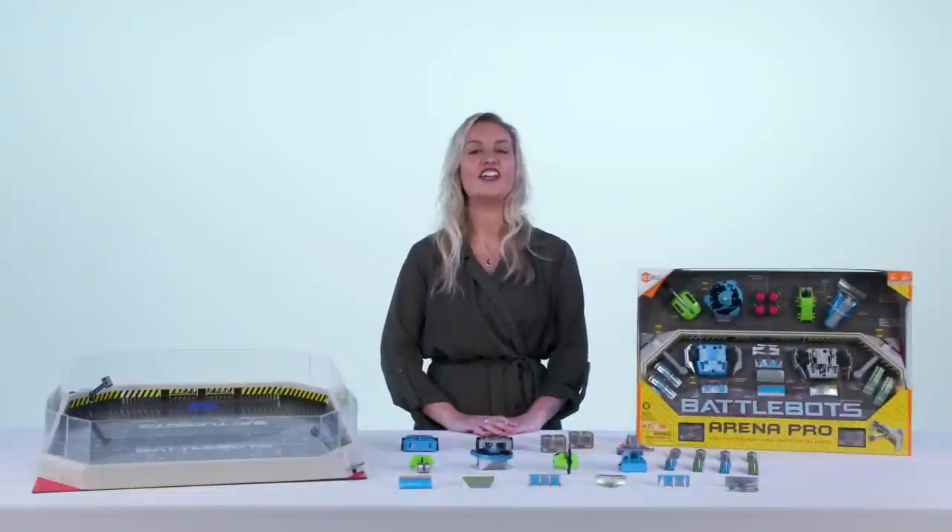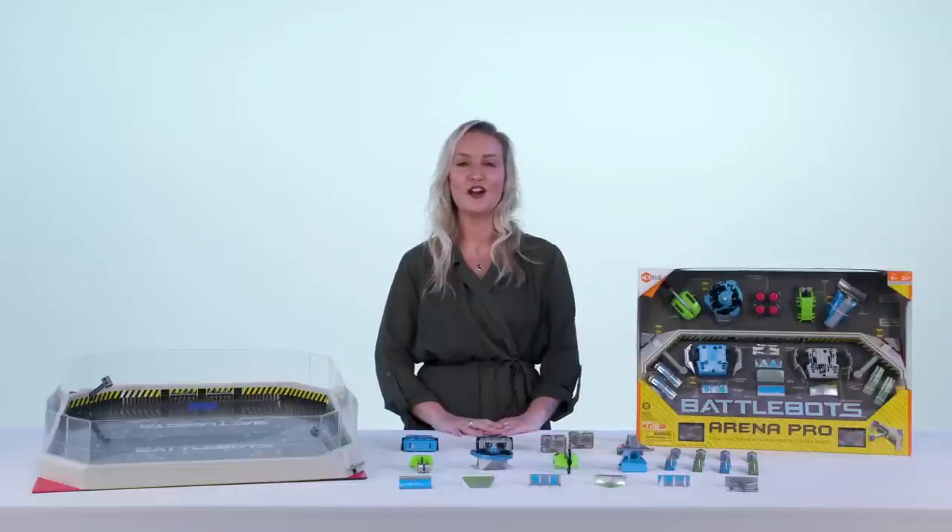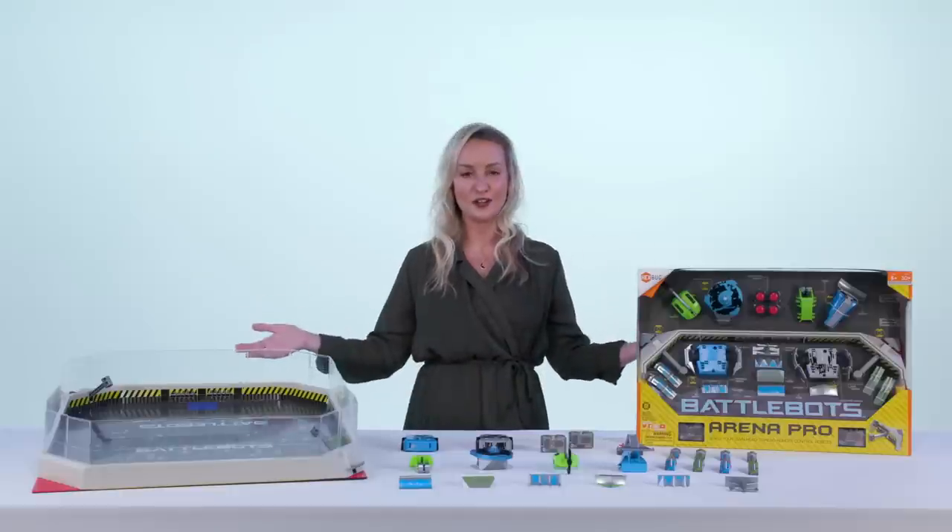Hey there! If you know Hexbug, then you know BattleBots. This season, get ready to create your own BattleBot with our most popular Toy of the Year, BattleBots Arena Pro.